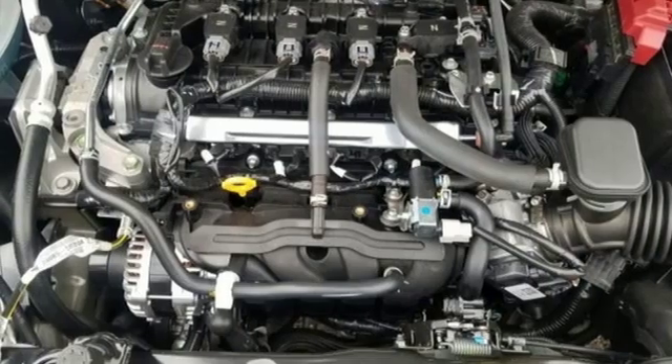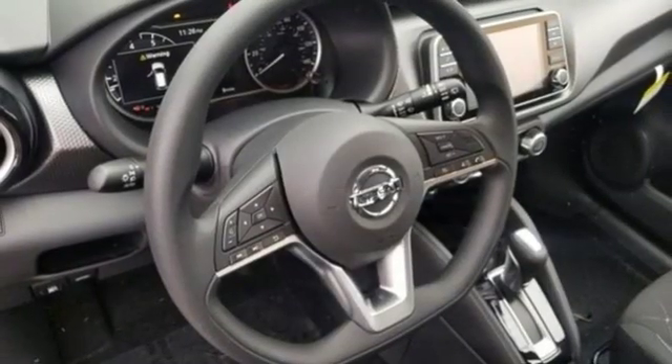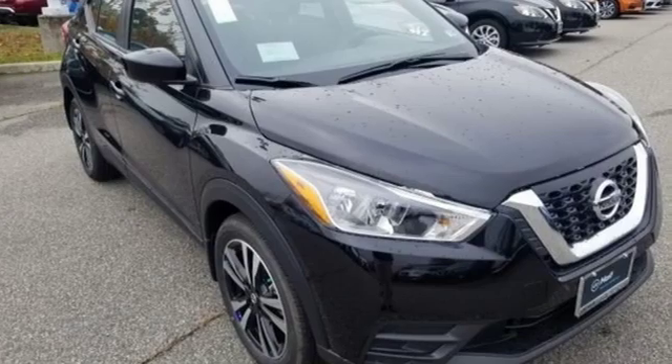Power heated mirrors. External memory control. Aluminum wheels. Doors and push-button start proximity key. And continuously variable automatic transmission.